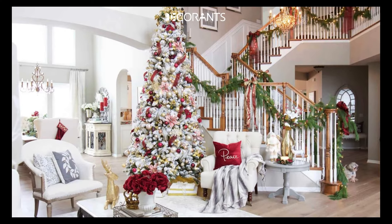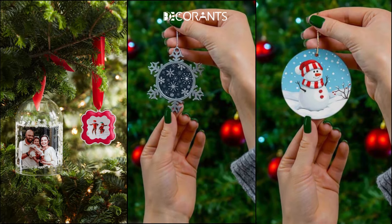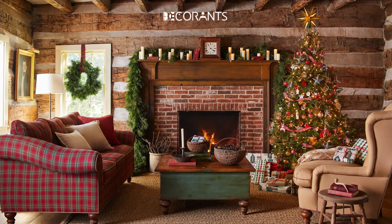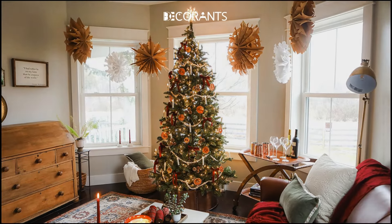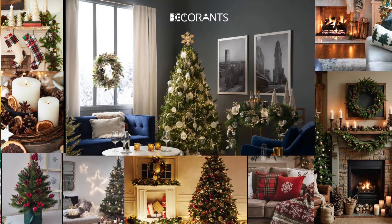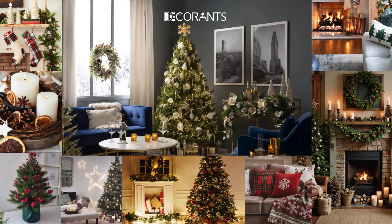Remember, the key to a festive space is layering textures, adding warmth with lighting, and incorporating personal touches that make your holiday season special. Whether you go for modern elegance or a cozy, rustic vibe, these ideas will help you create a joyful atmosphere for your home. With the right mix of lighting, cozy textures, and festive accents, you can easily transform your living room into a magical holiday retreat. I hope these 100-plus Christmas decor ideas inspire you to create the perfect holiday atmosphere in your home this year.